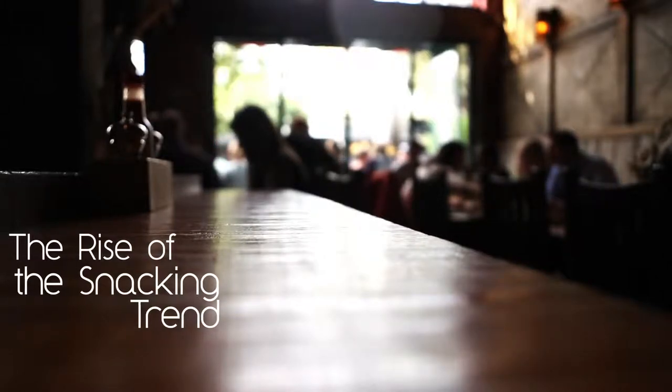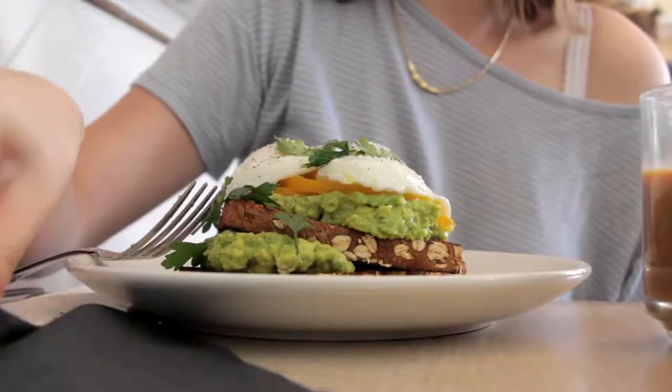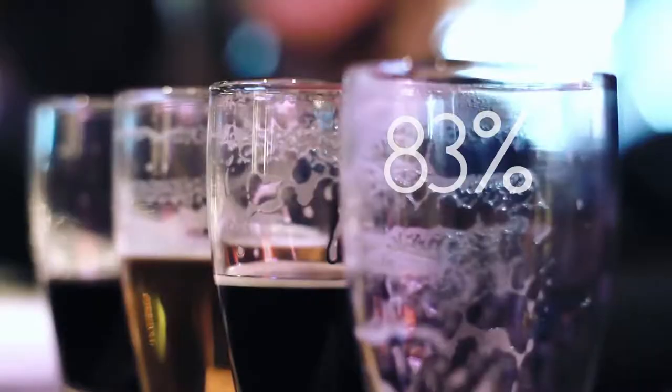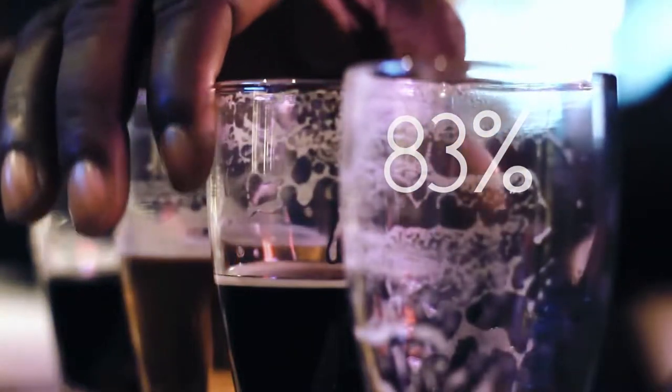Whether it's because society is getting generally busier, or because of healthy dietary trends, more and more people have been incorporating snacking in restaurants into their daily lives. Last year, it was reported that 83% of customers have been snacking on a daily basis, and that number has only been rising.